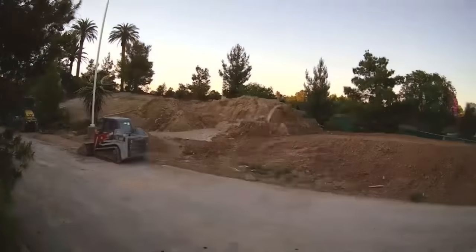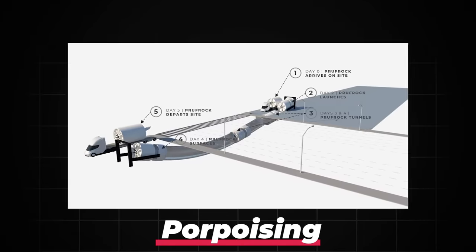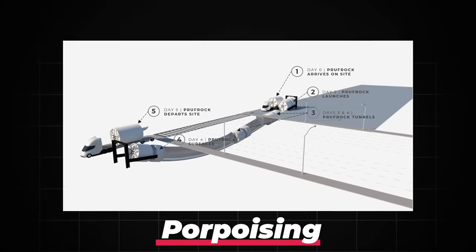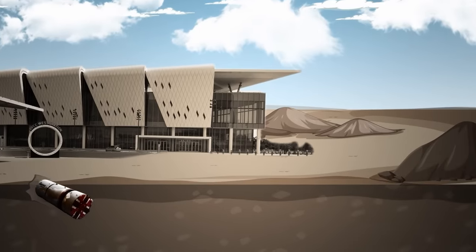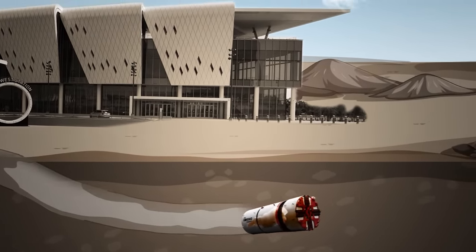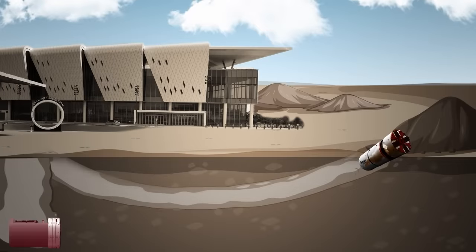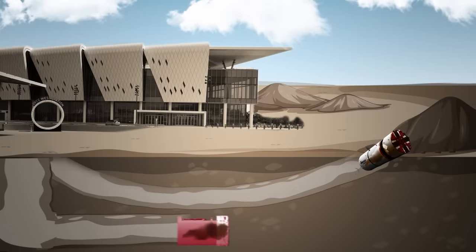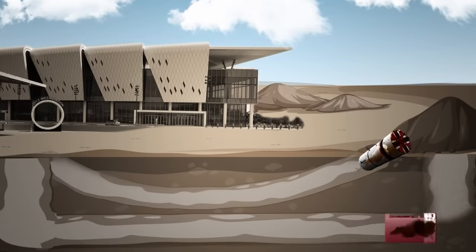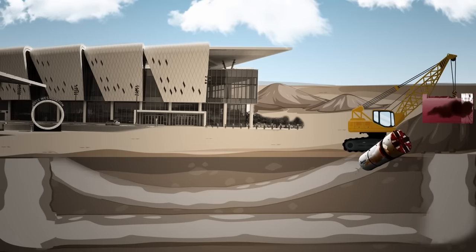Despite the ongoing struggle with digging speed, the Prufrock 3 makes up for it in its porpoising capabilities, which is what we are looking at right now. In the context of tunnel digging, porpoising refers to the ability of a machine to launch from the surface, burrow underground, and emerge at the end of the tunnel. This removes the need for deep launch pits — something that the Prufrock 1 and other machines like it needed to get the digging started — and makes the excavation process much more streamlined.